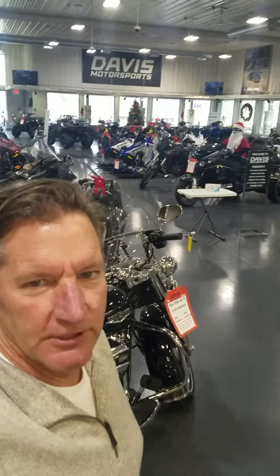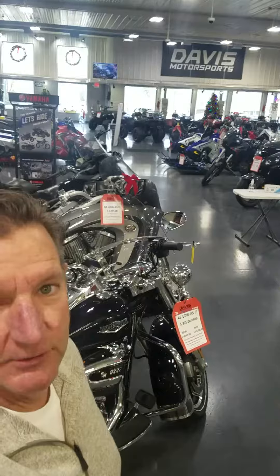Hey, I'm Tom Stifter at Davis Motorsports here in Delano. If you've been in our store in the last few months, you've noticed we didn't have a lot of stuff. Thanks to Honda, Polaris, and Yamaha, this week our showroom is filling up. It's not like the old days, but we do have some stuff. So let's just take a quick look at what we've got.